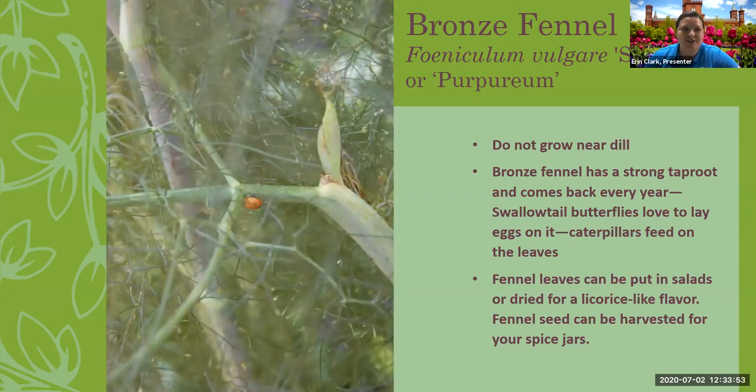Here's bronze fennel, which we like to grow — it comes back year after year for us, so it's more of a perennial. You can use the leaves and the seeds. Ladybugs love to hang out on it, and swallowtail butterflies love to lay their eggs on it. You'll see swallowtail caterpillars in the fall — swallowtails are native here and don't migrate, so you don't need to worry about them. Just leave some fennel out and let them do their life cycle. However, this can be a real problem in California — please don't grow fennel there, as it's taken over some wild areas.